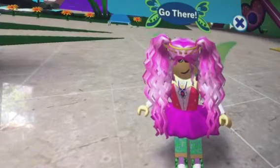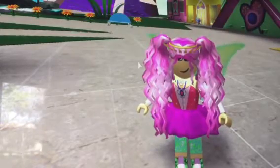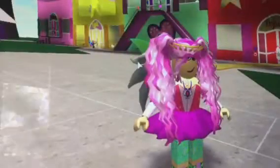Hello, beauties. I am at Enchantix High and I am going to show you a dorm tour.